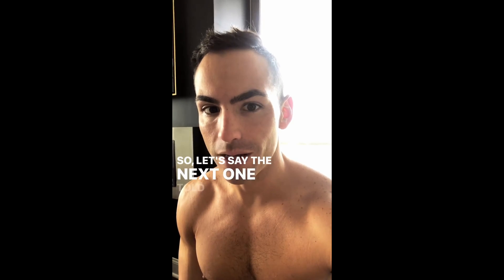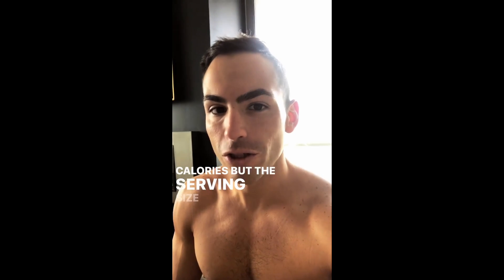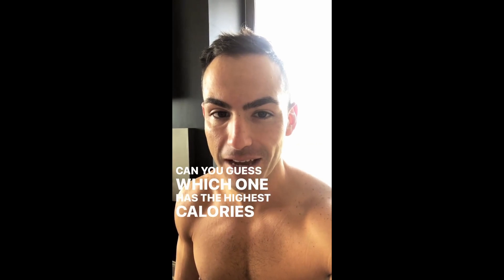Now let's say the next one says 90 calories but the serving size is 5 grams. Can you guess which one has the highest calories per gram? Do the math.